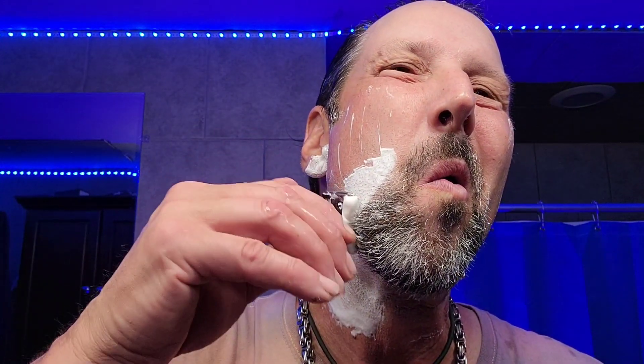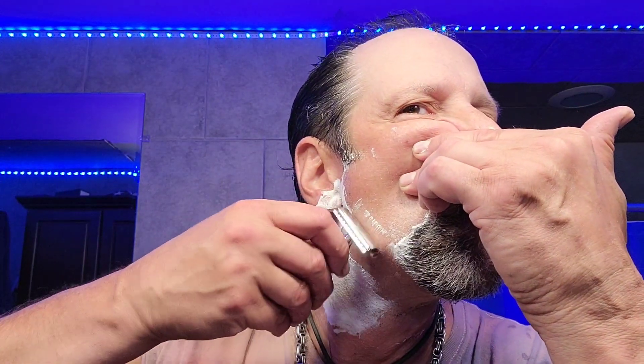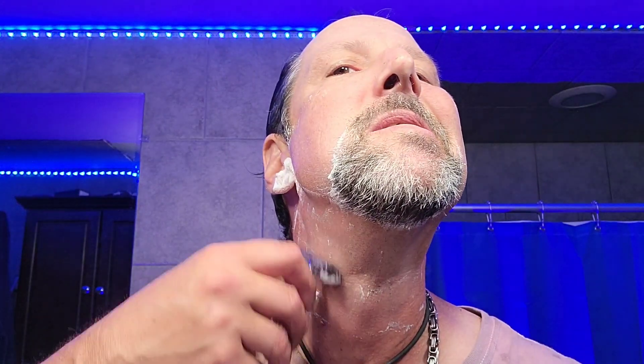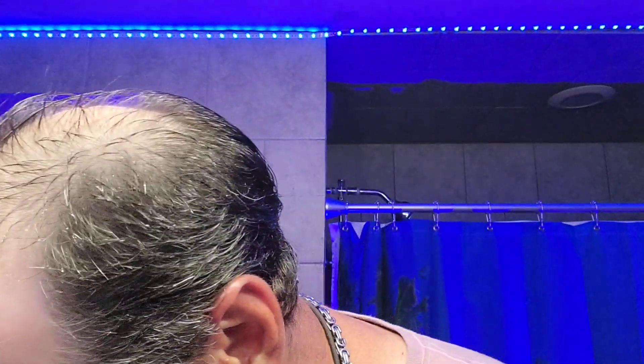Hope everyone is well, doing good, healthy, happy — enjoying life, not as busy as I am unless you want to be. Next Sunday I start my defense of my club championship, and I have to get some practice in somehow — maybe under the lights or something. I don't know, whatever, try to figure it out.